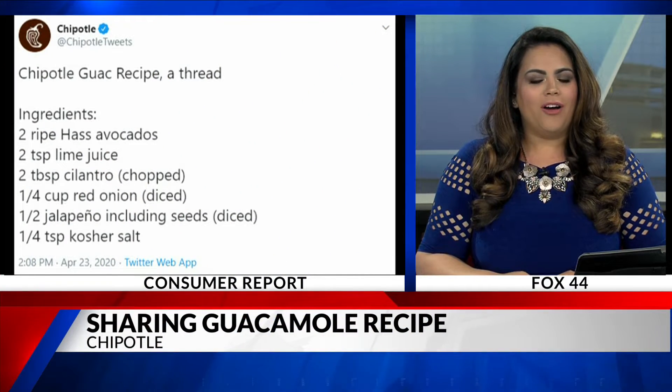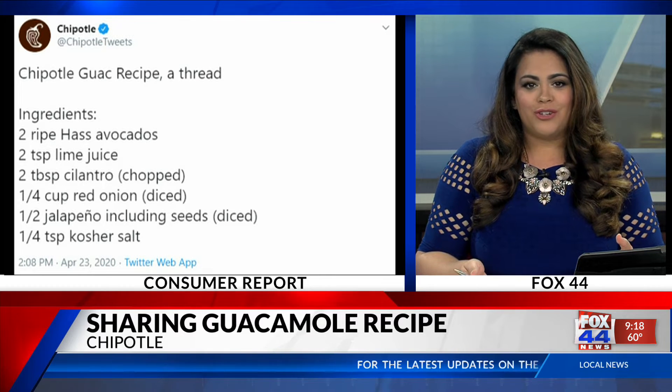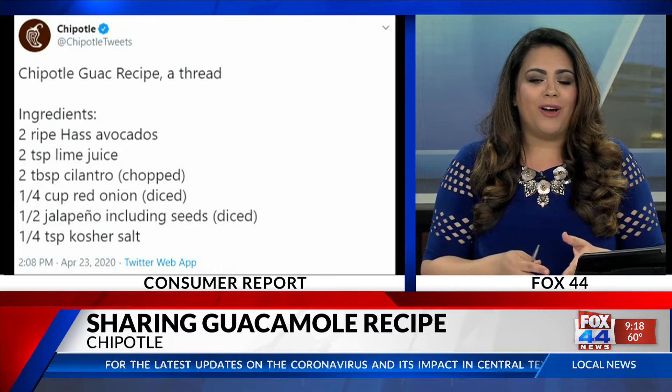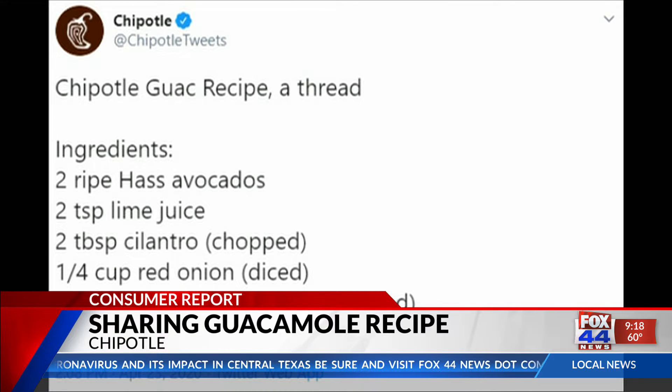Chipotle is letting you in on their guacamole recipe for free. Since you can't get out to one of their restaurants during the coronavirus pandemic, Chipotle is passing out their favorite guacamole recipe. The company is hoping you'll kindly remember them with a friendly dial-up order.